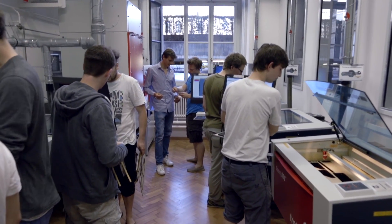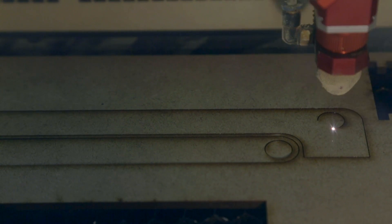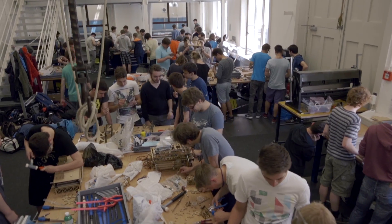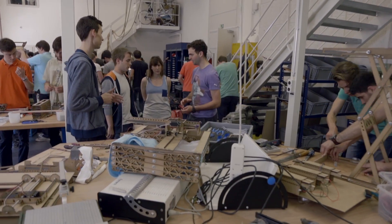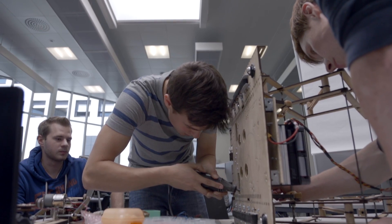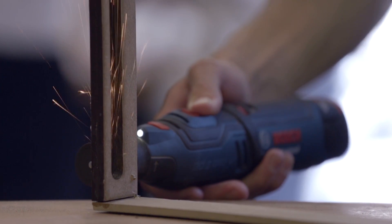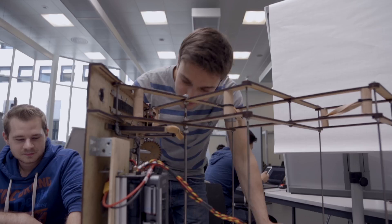To develop a product as an engineer, where a real physical product is produced at the end, it is extremely important that you have an idea and an understanding of how things, systems and components are produced. For this reason, our students already had access this semester to four laser cutters, nine FDM 3D printers and a workshop with a total of 15 workstations equipped with drills, small lathes, saws and various tools where they can gain experience of using them and creating something themselves. I believe that this experience is vital.